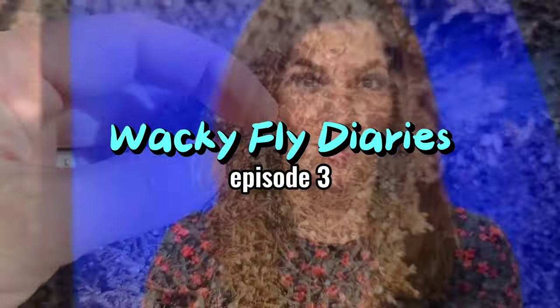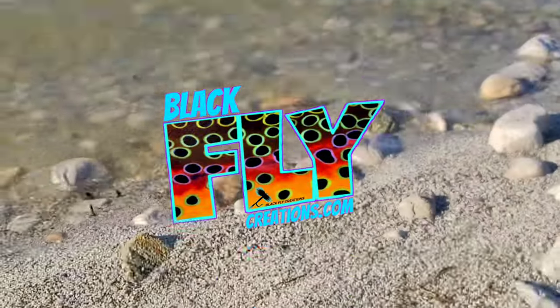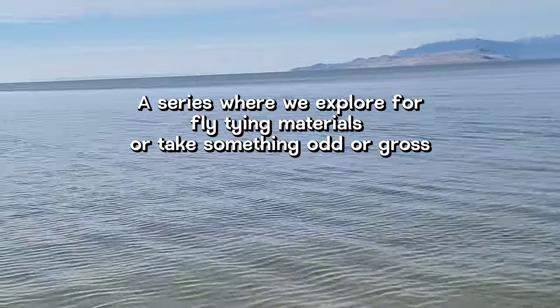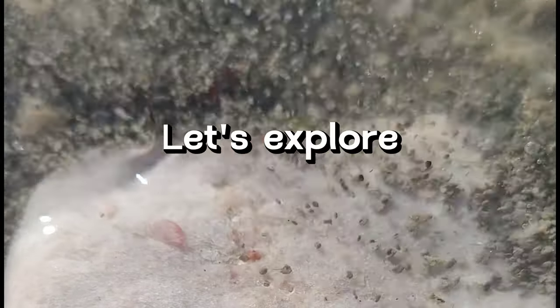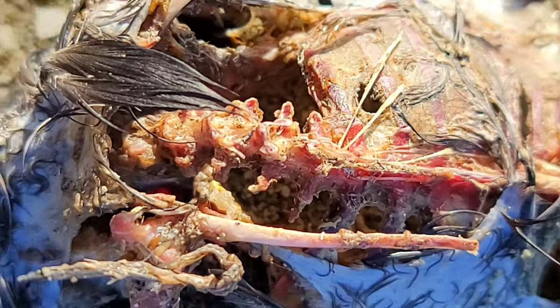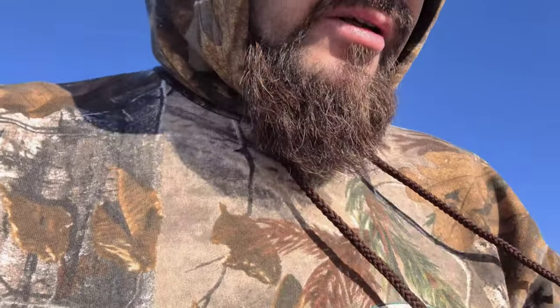Well, if you have arachnophobia, this story might not be your favorite of the day. This is the Great Salt Lake. We're wandering around out here looking for something to tie a fly with, and I think I found something we can use for our next fly pattern.